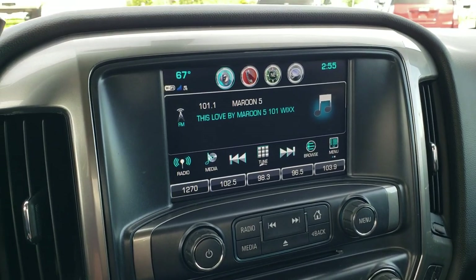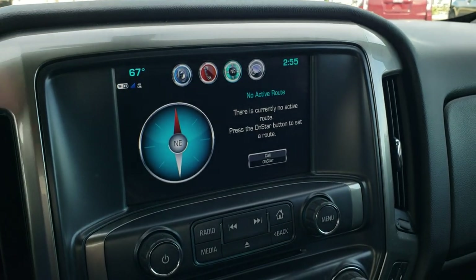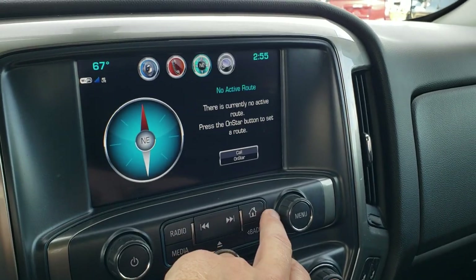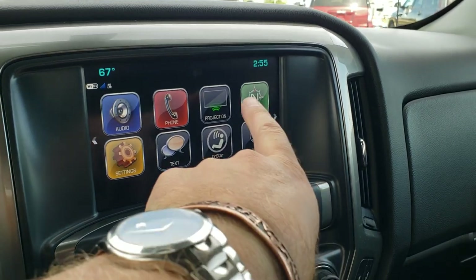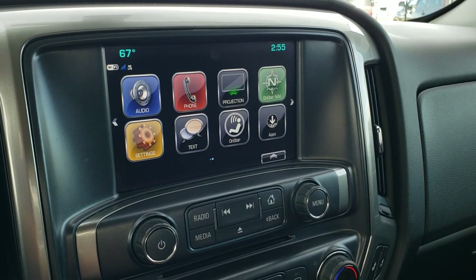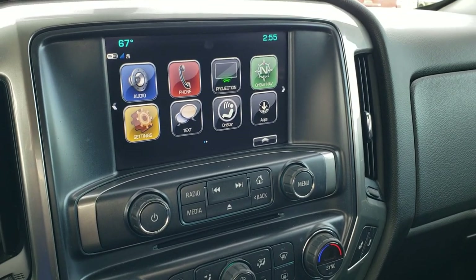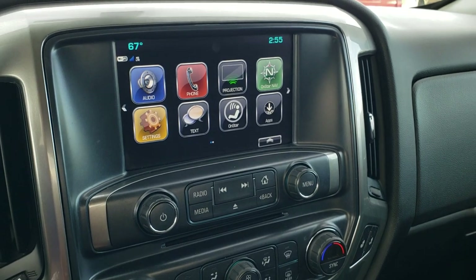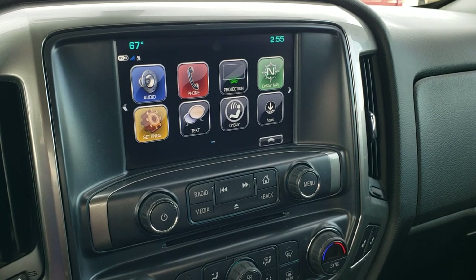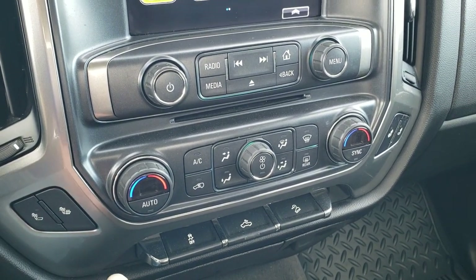You get the Chevy MyLink system with AM, FM, and Sirius XM radio capabilities, and this is also where your backup camera shows up. Now because this one is a 2018, you get the projection capabilities — so if you have Android Auto or Apple CarPlay on your cell phone, you can project it to the screen. If you have a navigation app such as Waze or Google Maps, you can project it to the screen and use it for navigation as long as you've got the right apps on your cell phone. Very cool system.